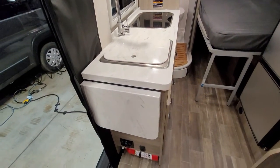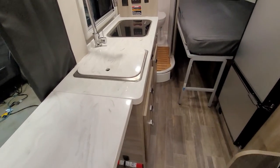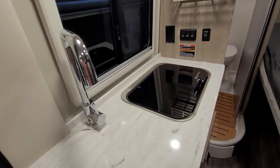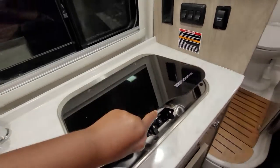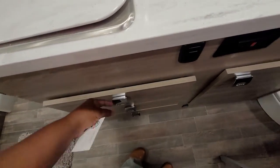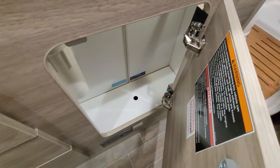Here is the kitchen area with a little countertop extension, sink, sink cover, and a nice faucet. I think this is a two-burner Suburban cooktop. A couple of drawers — usually three drawers — and a little under-sink storage.